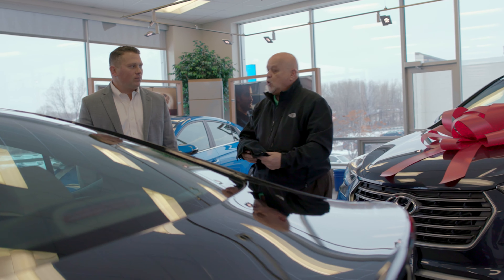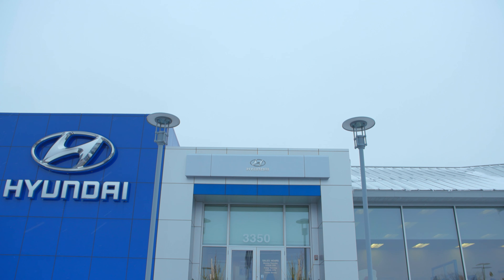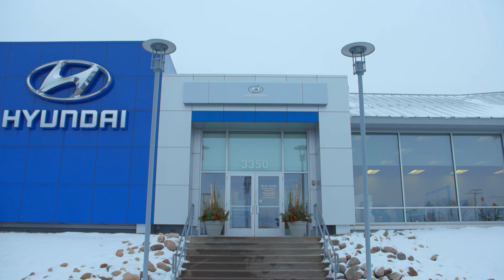About three years ago we introduced our Berkeley Rewards program. Customers absolutely loved it, and we continue to offer that to our customers whether you buy or you service your vehicle here.